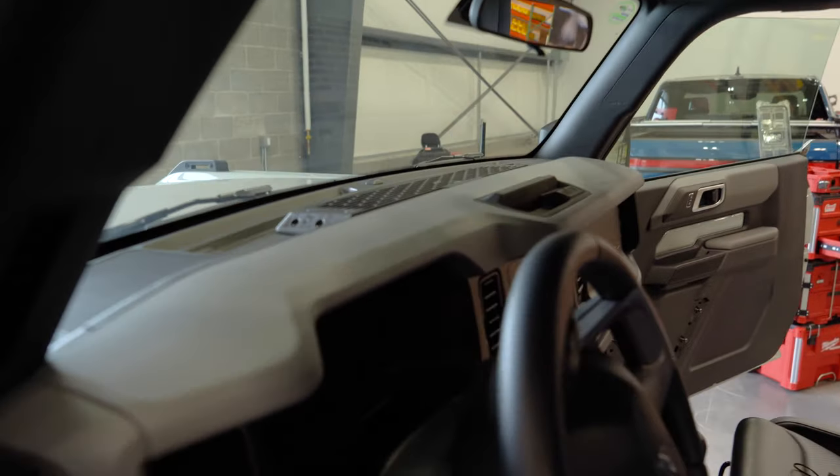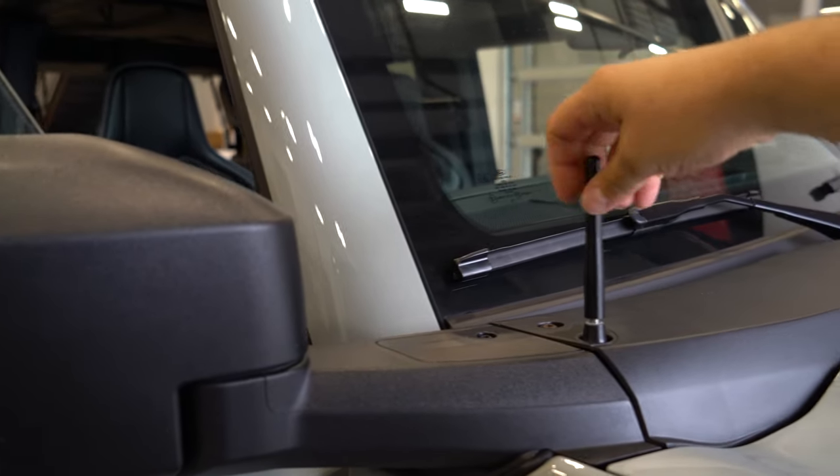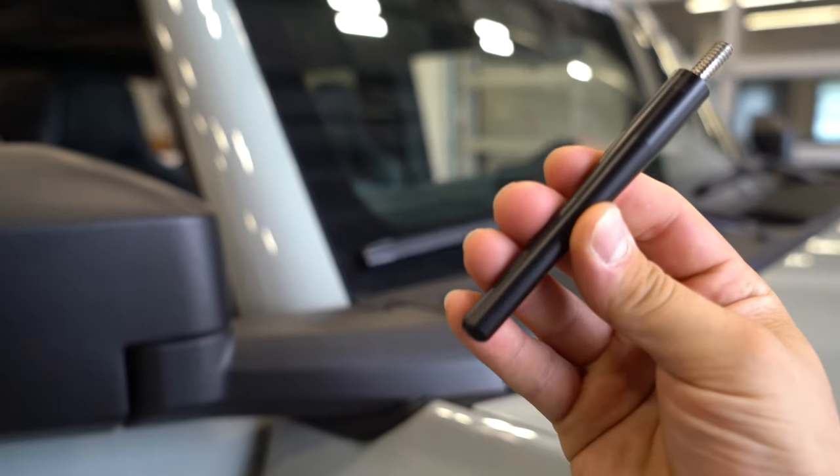Dash mounts are still in there. I can do the antenna over there — and there we are, perfect fit to the antenna. Arguably the best mod on this vehicle — don't get triggered, I'm joking.